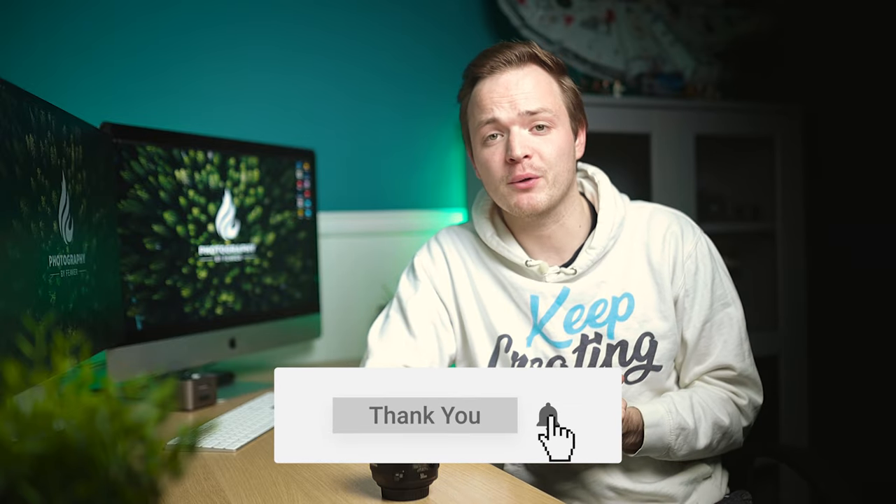Thank you guys for sticking to the end of this video. If it helped you out, make sure to give it a thumbs up and let me know what you think of this lens in the comments — do you own it, have you rented it, or are you thinking of purchasing it? Like, comment, and subscribe to help the channel grow. Check out my playlists for more Canon RF and EF lens reviews.